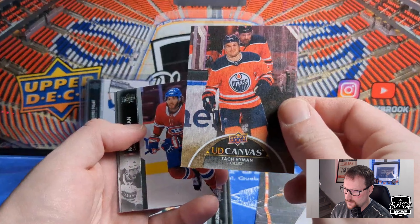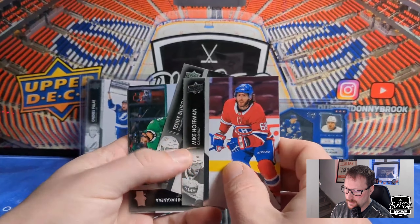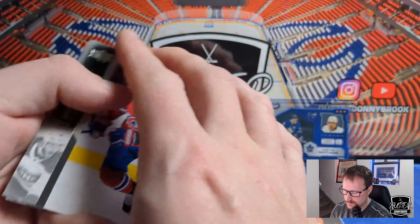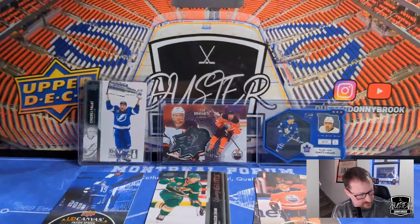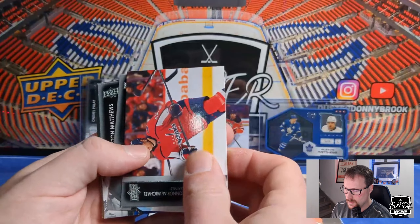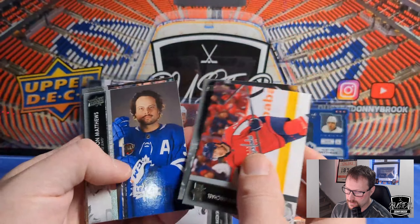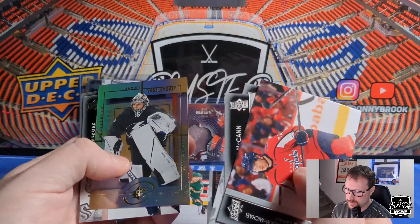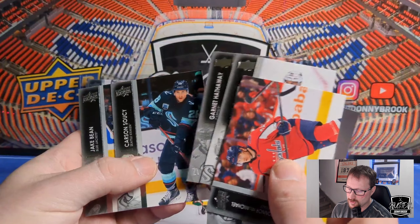Brock McGinn, Sam Lafferty, Mark Pysyk, and a UD Canvas of Zach Hyman — that's a cool one. Love me some Hyman. Mike Hoffman, Teddy Blueger, Ethan Bear — who I think is about to go on waivers. Can't really figure out what to do with him out in Carolina. Too bad, I like Bear. Hopefully he finds a place to play — he's got a lot of heart. Connor McMichael, second year I think. Jared McCann, Austin Matthews, and an SPX retro of Andre Vasilevsky. Jamie Oleksiak, Garnet Hathaway, Carson Soucy, and Jake Bean.